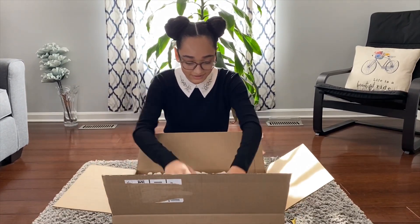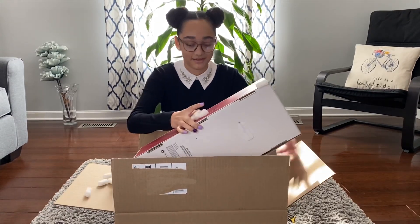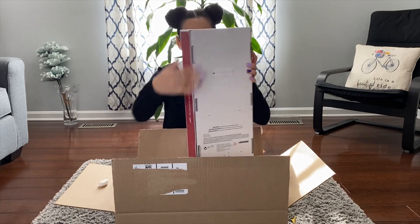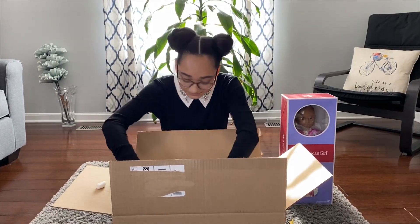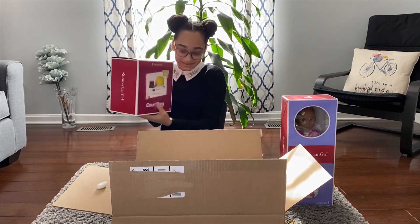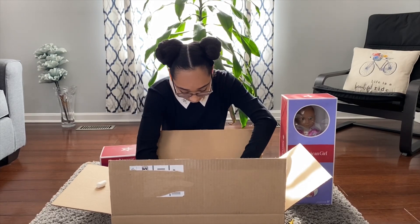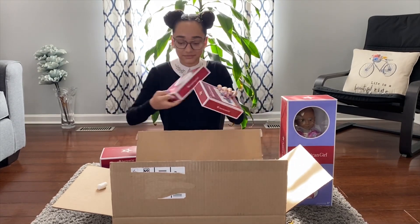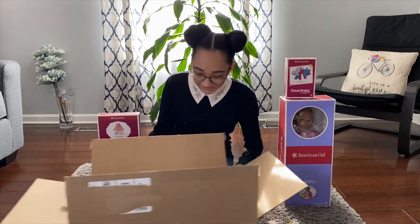Got tons of packing peanuts. Let's move this to the side.